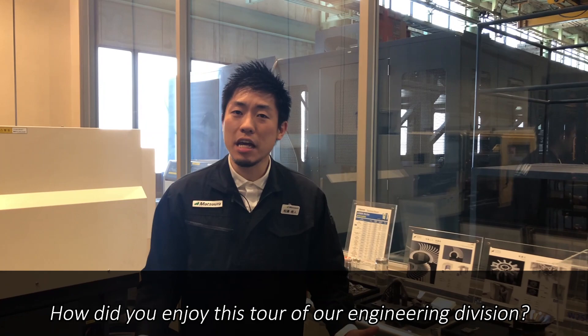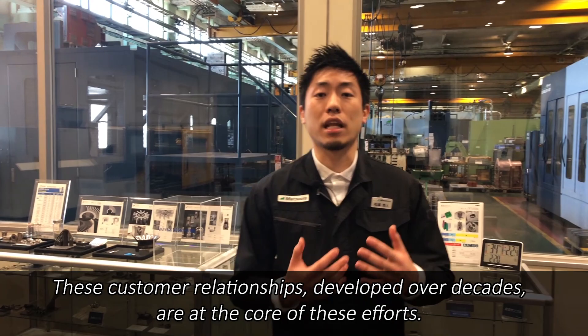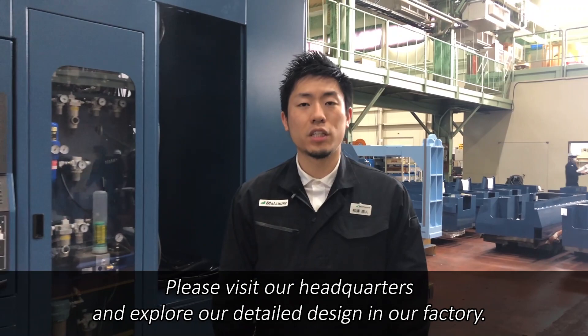Thank you, Mr. Kanon. How did you enjoy this tour of our engineering division? While Matsuda develops the latest technology, we are also dedicated to our relationships with our customers who want to improve their operations. These customer relationships, developed over decades, are at the core of these efforts. This video only shows a part of our engineering division. Please visit our headquarters and explore our detailed design in our factory. We always welcome your visit.